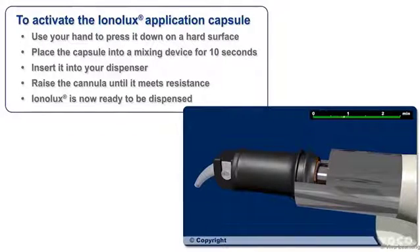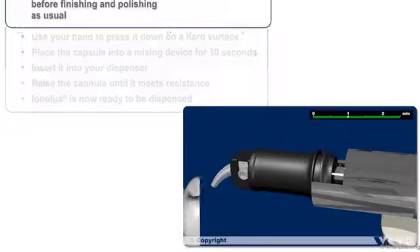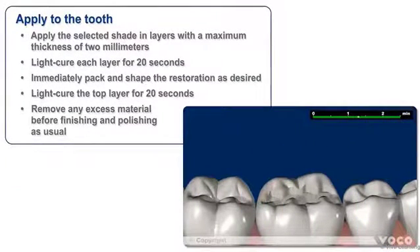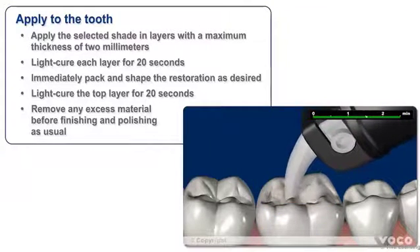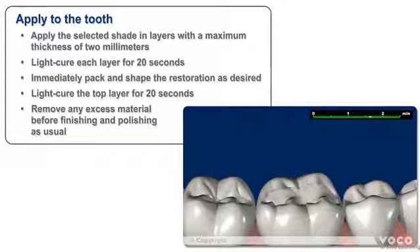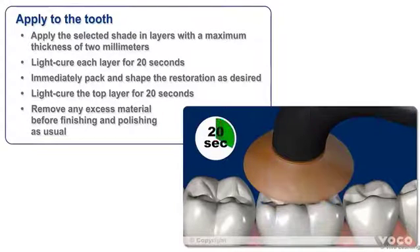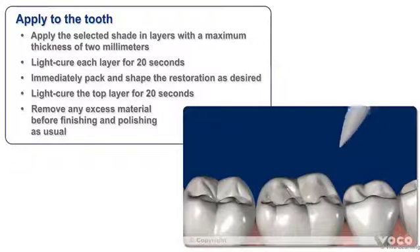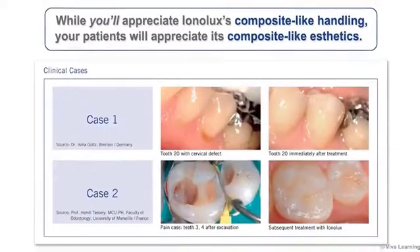Ionolux is now ready to be dispensed. Apply the selected shade of Ionolux in layers with a maximum thickness of two millimeters, being sure to light cure each layer for 20 seconds. Immediately pack and shape the restoration as desired, then light cure the top layer for 20 seconds. After light curing, remove any excess material before finishing and polishing as usual.